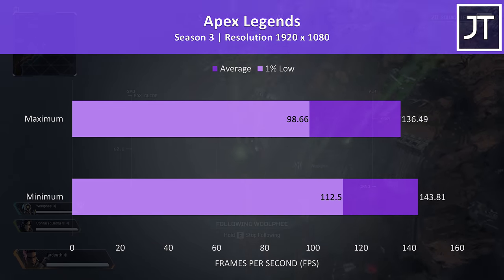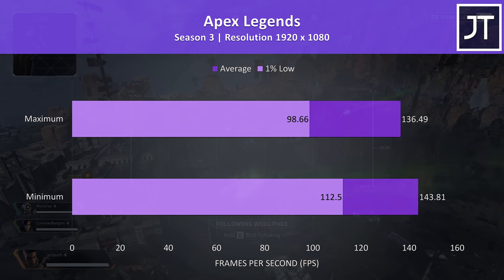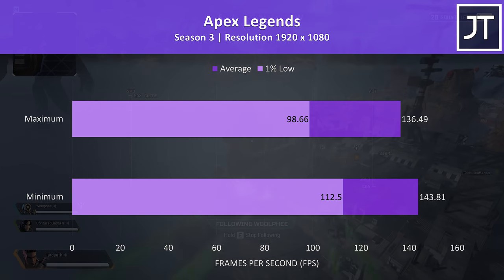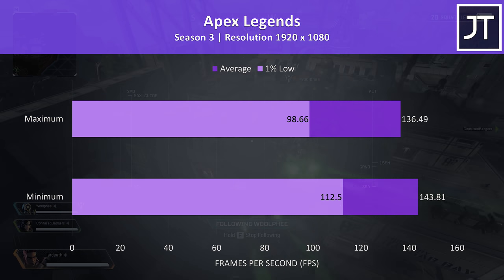Apex Legends was tested with either all settings at maximum or all settings at the lowest possible values, as it doesn't have predefined setting presets. The 144 FPS frame cap was being hit at minimum settings, and even maxed out it wasn't too far behind this.